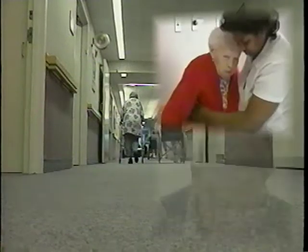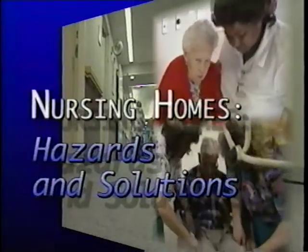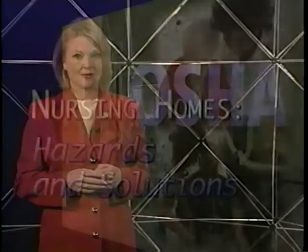The American workplace is becoming safer, but serious injuries still occur in work sites you might think are absolutely safe. Nursing homes and personal care, a fast-growing industry and a key part of our health care system, yet these facilities have one of the highest worker injury and illness rates in the country.